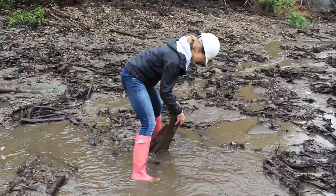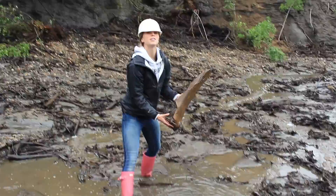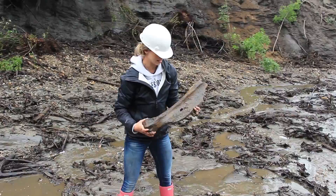Oh my god! That's awesome! What is it? That was a lot bigger than I thought it was going to be. It has to be Mammoth — I think a Mammoth leg bone fragment. Wow, huge!